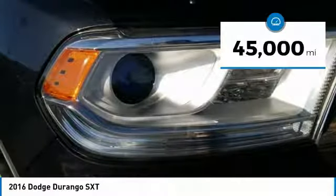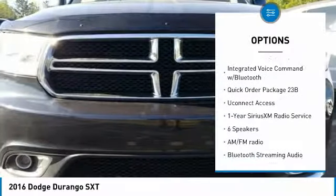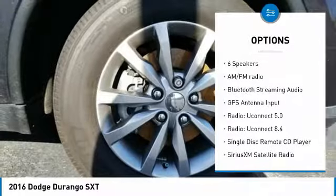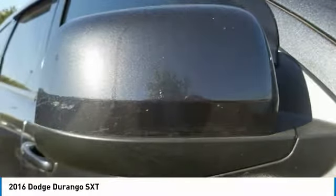This vehicle has less than 45,000 miles. Here are some of this vehicle's great options: traction control, air conditioning, leather-wrapped steering wheel, dual airbags, Bluetooth, power steering, alloy wheels, four-wheel disc brakes, center armrest, and power windows.